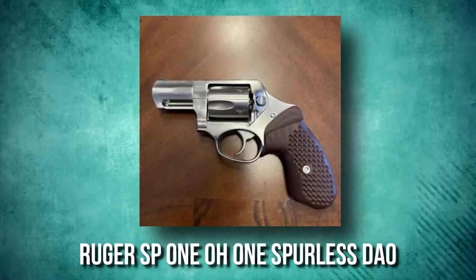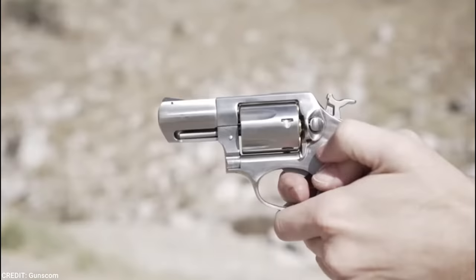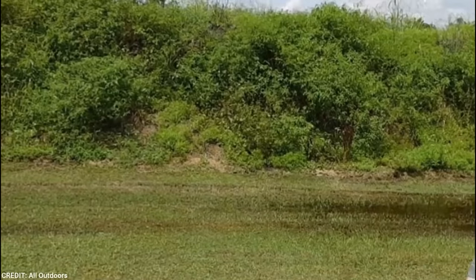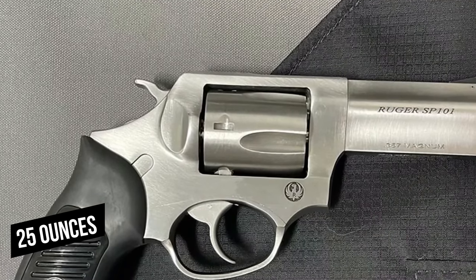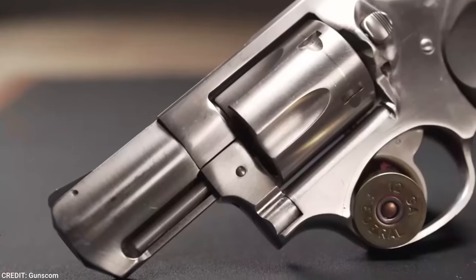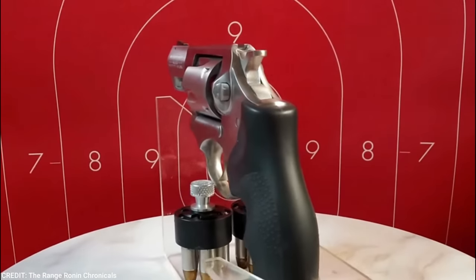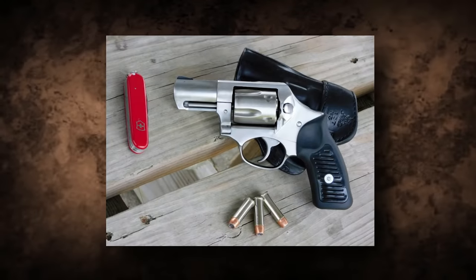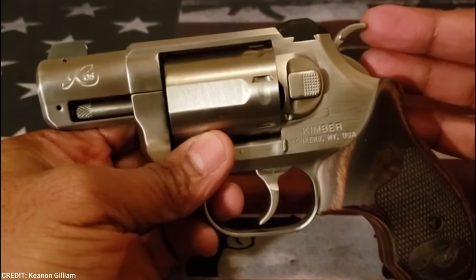Ruger SP-101 Spurless DAO. If you want to reduce snagging, you should consider a spurless revolver like the Ruger SP-101 Spurless DAO, which is another concealment-oriented .357 Magnum. This revolver has a stainless steel barrel, a ramp-to-black blade front sight, integral rear sights, and a 5-round cylinder. It has a total length of 7.2 inches, an empty weight of 25 ounces, and comes with comfortable cushioned black synthetic grips. It has a satin stainless finish. One advantage is that the stock sights are both pinned and replaceable. The Ruger SP-101 has safety mechanisms including DAO and a transfer bar mechanism, and is also precise thanks to its triple-locking cylinder.